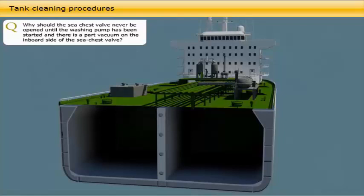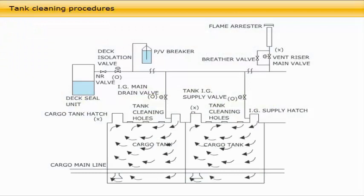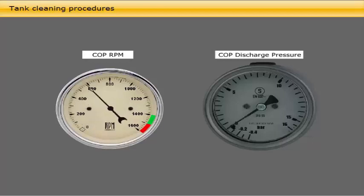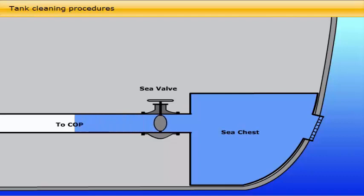Top up the inert gas pressure of the tanks if they are at low pressure. Drain the crude oil washing line into the primary slop. Line up the pump which is to be used for cleaning and delivery into the crude oil washing line to take suction from the sea chest. The sea suction valve must never be opened until the pump is started and there is a negative pressure on the inboard side of the valve. This is to prevent any oil traces in the cargo line from leaking overboard through the sea chest.